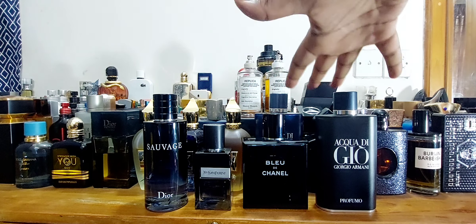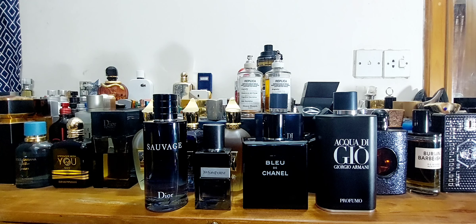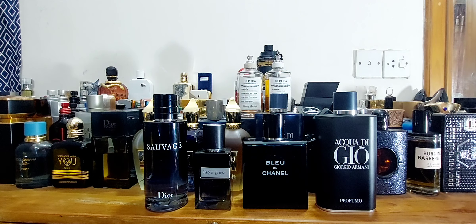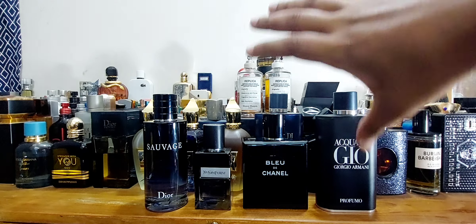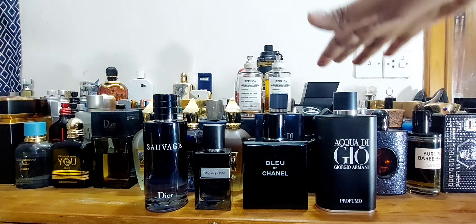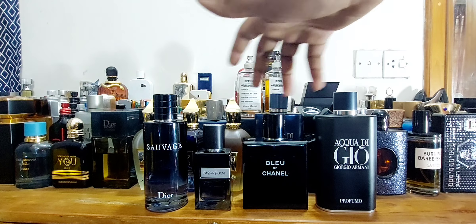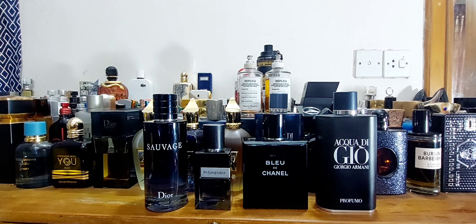In general, YSL fragrances used to be the most affordable of the four, but everything here has strong points. YSL Y EDP and Bleu de Chanel are likely to get you more compliments right now because Sauvage is the most common of all, and Aqua Di Gio Profumo is also widely known. YSL Y EDP is still relatively newer, and Bleu de Chanel not as many people are wearing currently.